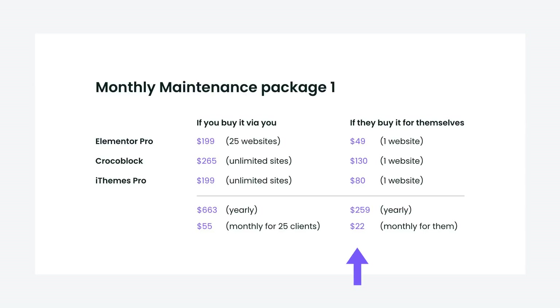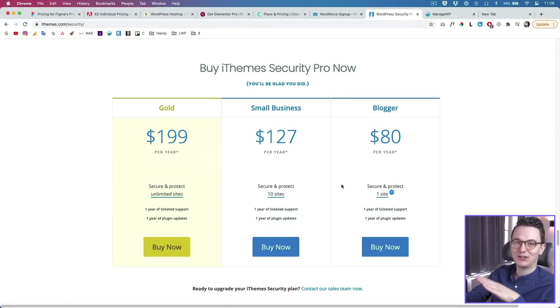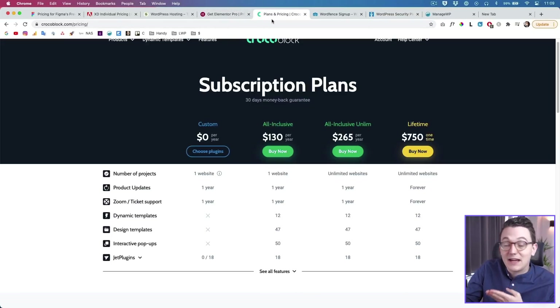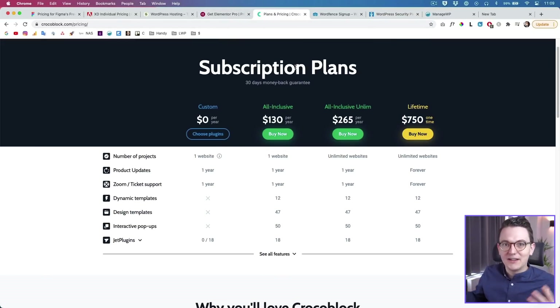With my old model I still made a profit, but now I just want to be sure I don't lose any money. Every client wants their website safely secured, so a free security plugin is not enough — I have an upcoming video about that. It went horribly wrong with one of my clients, it was an absolute mess. That's why I'm now on paid security plugins, because security is important. And Elementor Pro is needed, and a lot of times CrocoBlock is also needed for websites that are a little more advanced.